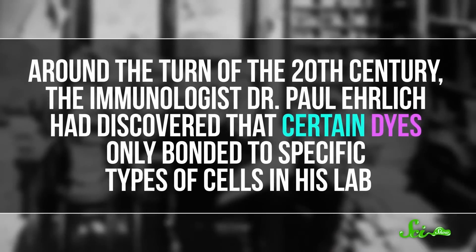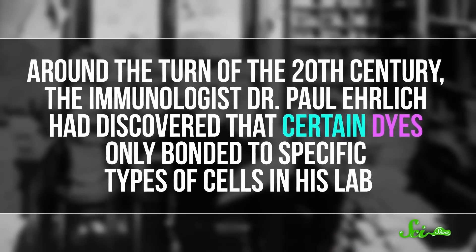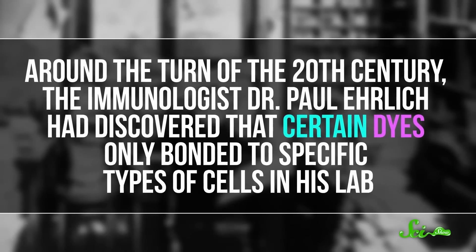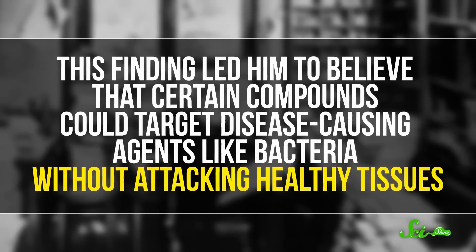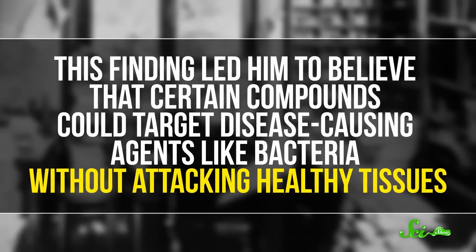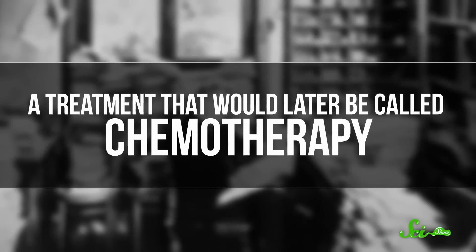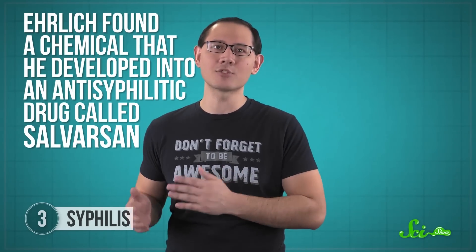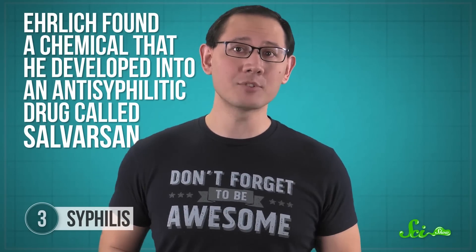Around the turn of the 20th century, the immunologist Dr. Paul Ehrlich had discovered that certain dyes only bonded to specific types of cells in his lab. This finding led him to believe that certain compounds could target disease-causing agents like bacteria without attacking healthy tissues — a treatment that would later be called chemotherapy. Using a systematic screening process, Ehrlich found a chemical that he developed into an antisyphilitic drug called salvarsan. It quickly became the most prescribed drug in the world, and the process that led to its discovery earned Ehrlich the Nobel Prize in Physiology or Medicine in 1908.